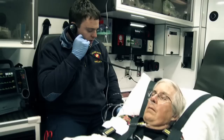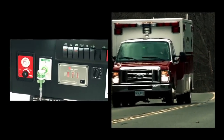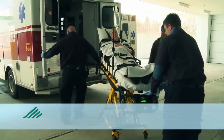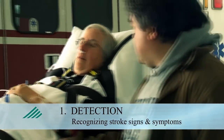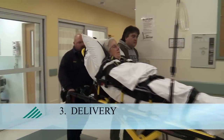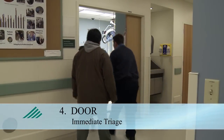Stroke care follows multiple stages and many providers take part. The American Stroke Association uses a metaphor called the stroke chain of survival. The seven links in this chain each begins with the letter D: Detection, the recognition of stroke signs and symptoms; Dispatch, the call to 911 and priority emergency medical system dispatch; Delivery, the prompt transport and pre-hospital notification to the hospital; Door, the immediate triage in the emergency department.